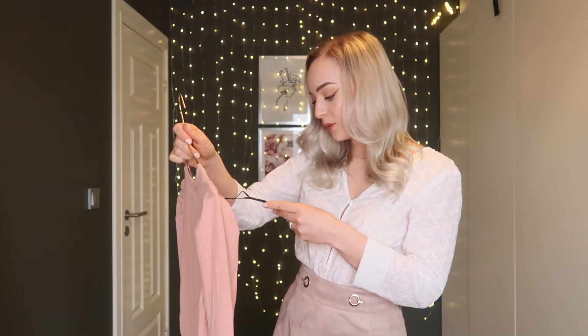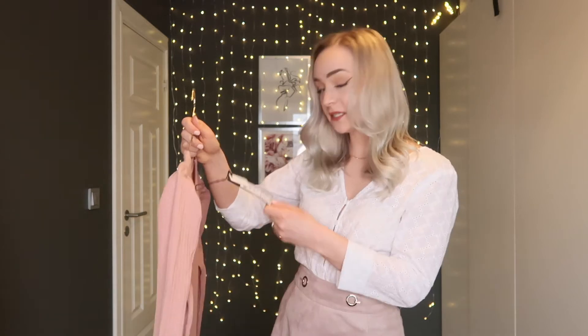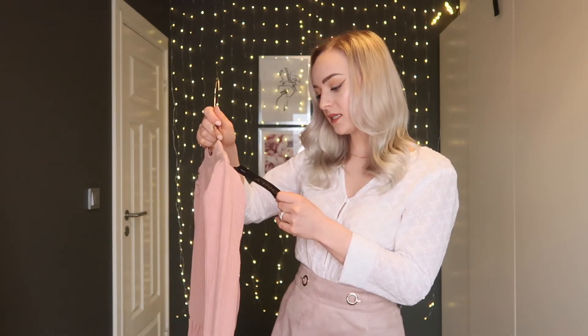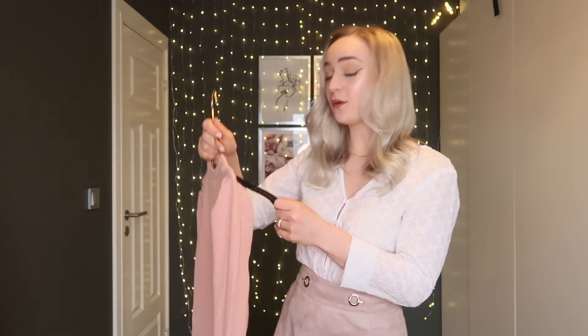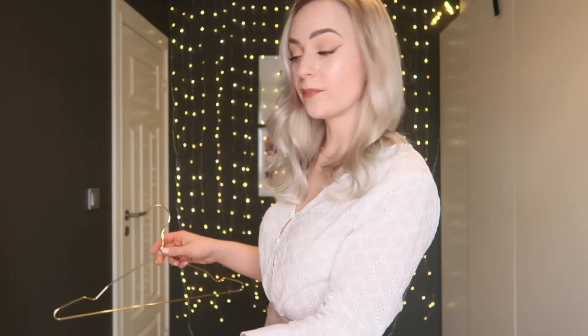It cost 399 — so about 400 Norwegian kroners. The tag also says 69 US dollars and 30 pounds. I'll of course leave links to every single item down below if I can find them. The dress seems very comfortable to wear, and there's nothing better than a comfortable dress.